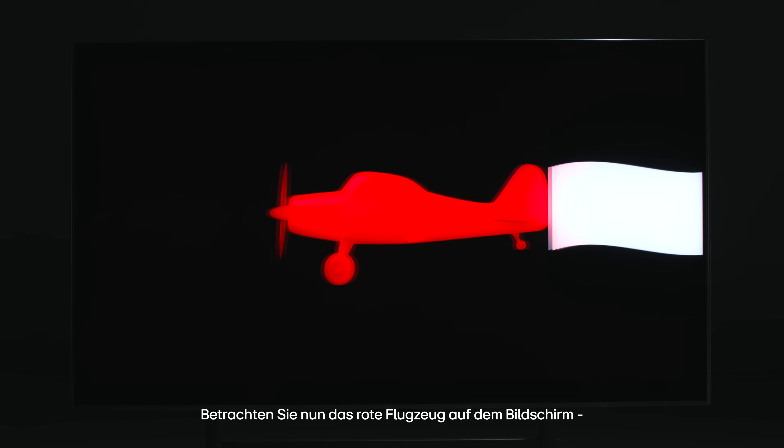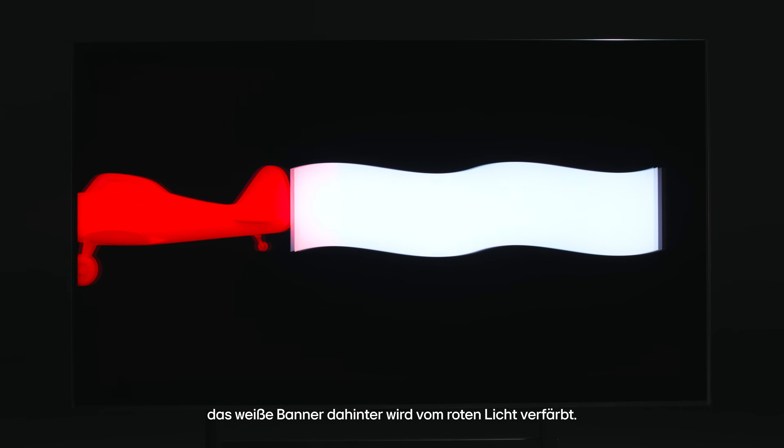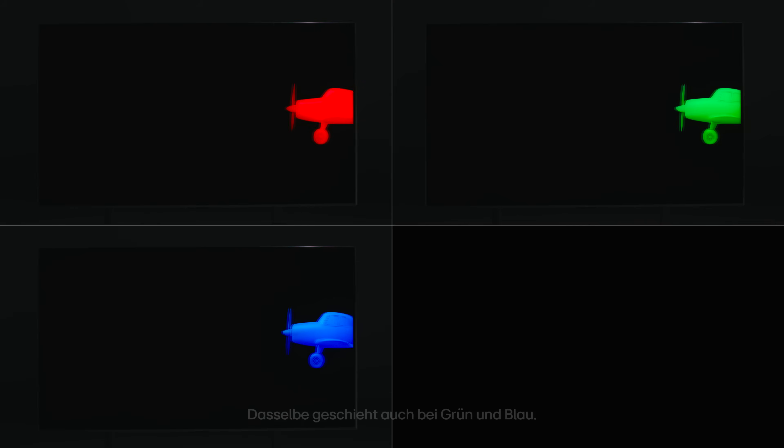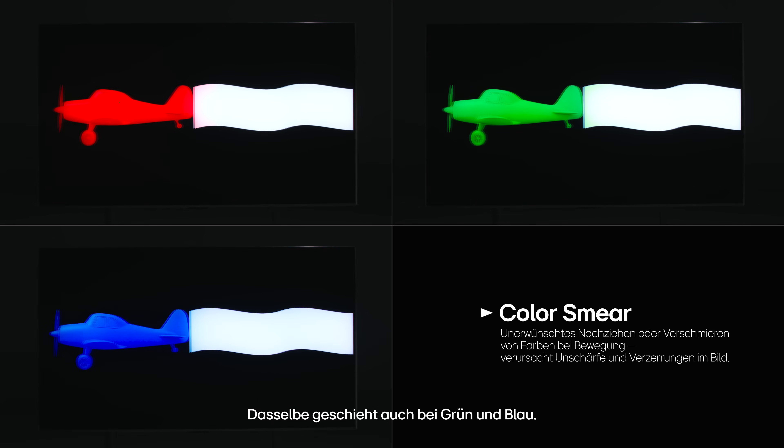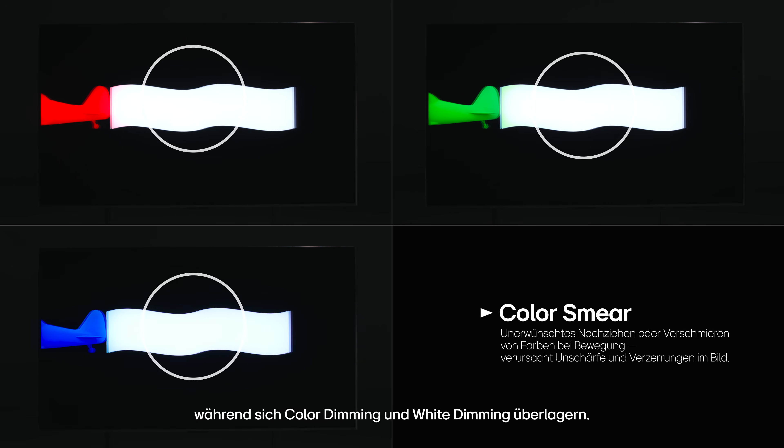Now look at the red airplane on screen. The white banner trailing behind it is tinted by the red light. The same effect happens with green and blue. This is known as color smear, when white areas are contaminated by nearby colored light as color dimming and white dimming overlap.